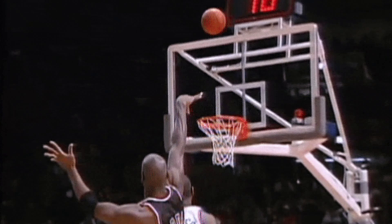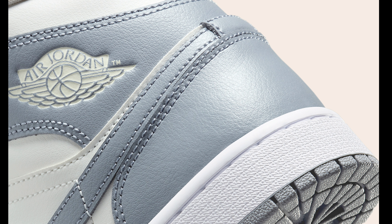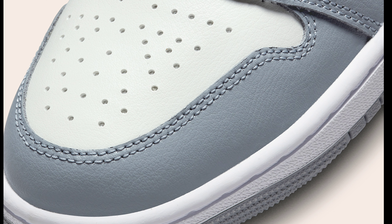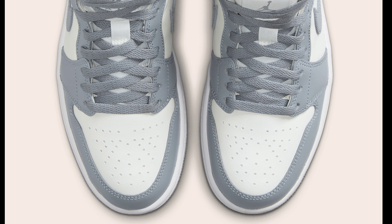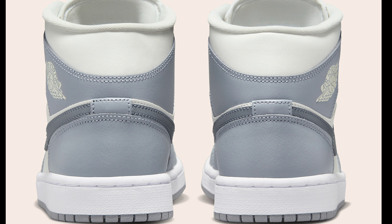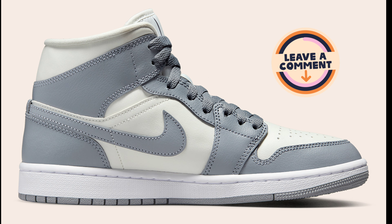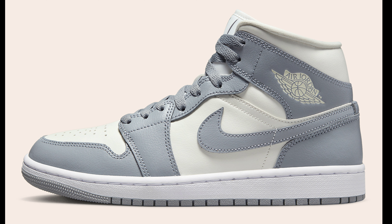Next we have the Air Jordan 1 Mid Sail and Gray, retailing for $125, hitting your stores within the next few days. There have been plenty of Air Jordan 1 mids dropping this year, and this is one that's not bad. The sail with the gray — I think a lot of people would like that. The quality is pretty much the same on all of these. Let me know your feedback and if you're adding these to your collection.